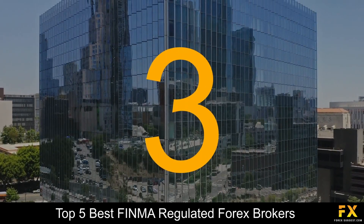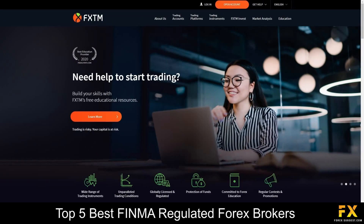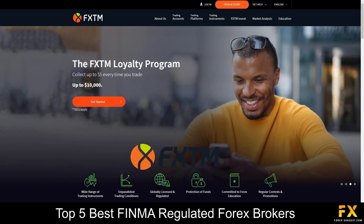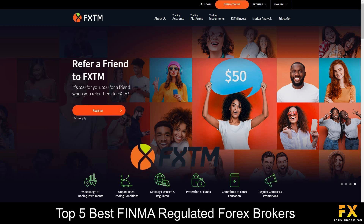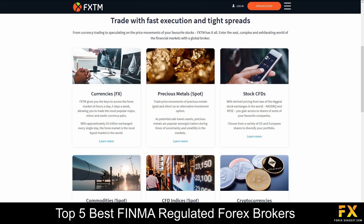Coming in at number 3 on our list is FXTM. FXTM is an online fully regulated financial broker, founded in 2011. FXTM primarily remains a MetaTrader-only broker and offers 7 account types that provide traders with access to up to 59 currency pairs as well as CFDs on 173 single stock shares. FXTM provides services and specializes in trading through Forex, Precious Metals, CFDs, Commodities, CFD Indices and Cryptocurrencies.